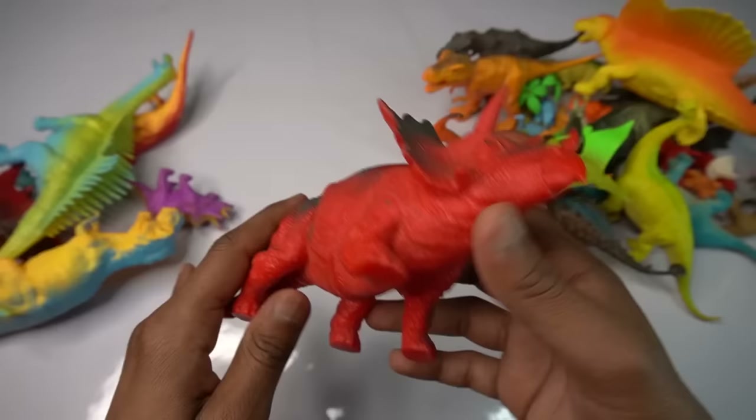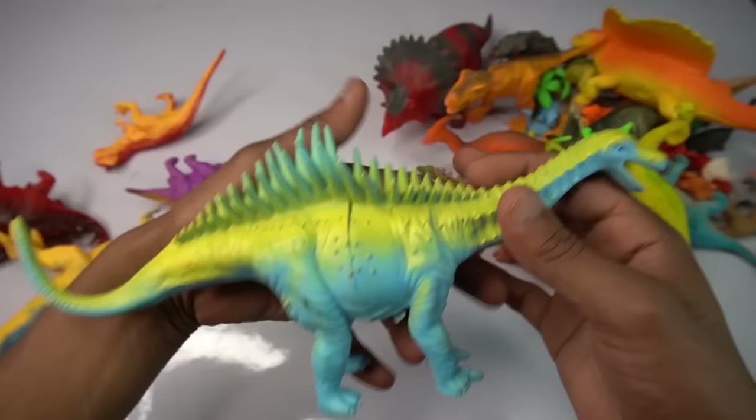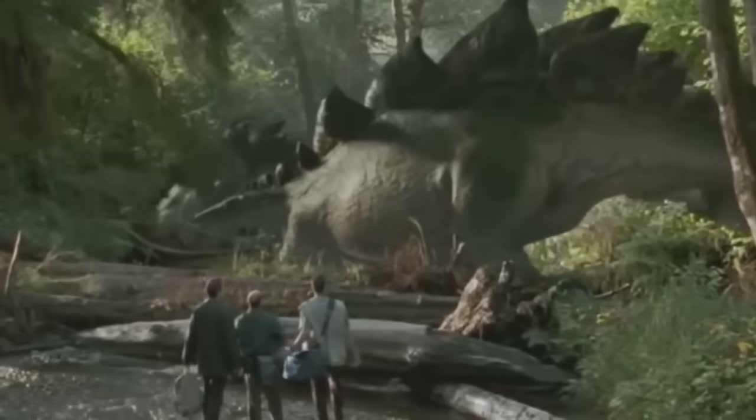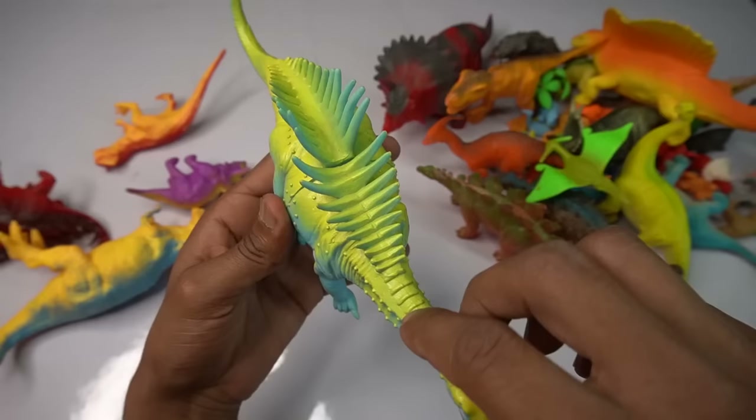Next figure — big size stegosaurus, beautiful look guys. Blue and yellow combination, two three eyes, blue combination. Three-eye design is good and mouth design is really amazing. Oh my god, eyes design is black — beautiful look guys, stegosaurus.